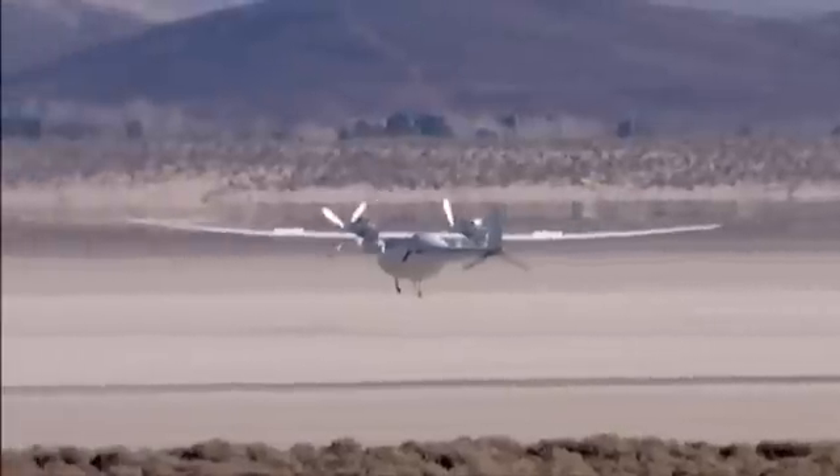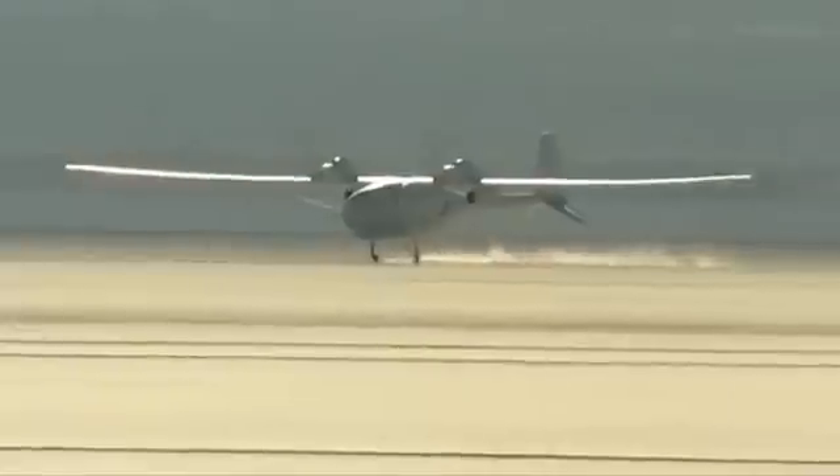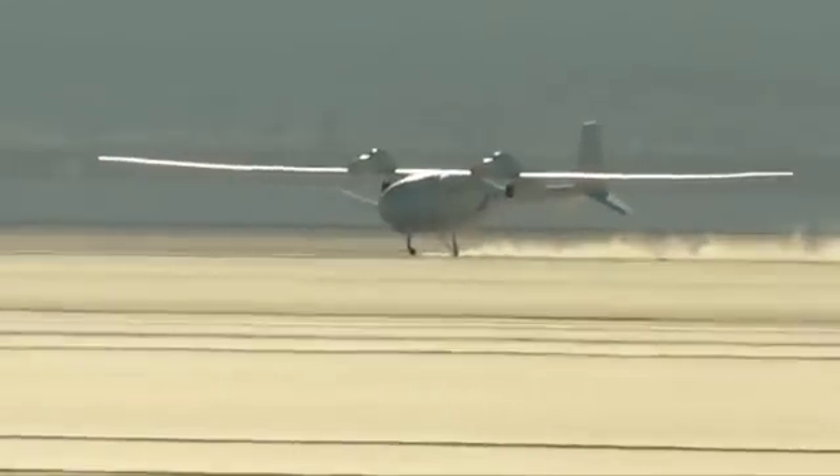Fantomai will land, come to a stop, tilt to one side or the other, and then rest on the wingtip. During Fantomai's first flight, the landing gear dug into the dirt on the lake bed and broke, but the second landing was picture-perfect.